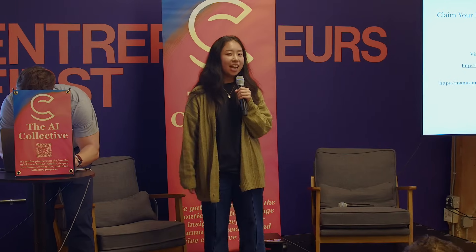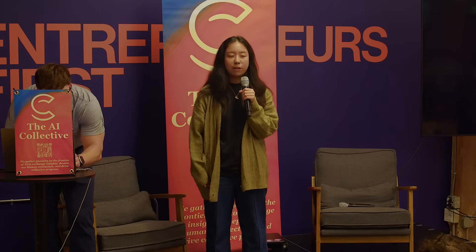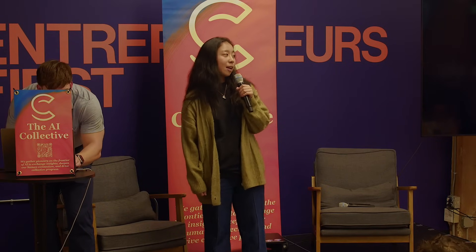Hi everyone, my name is Ellen. I'm a Manus fellow and I've been using Manus for a while both professionally and personally. During my day work, I'm working as a management consultant in the finance industry, trying to help fast-growing companies solve their complex issues. A lot of times my life involves doing quick research on an industry I have no idea about in a very short time — like a day.